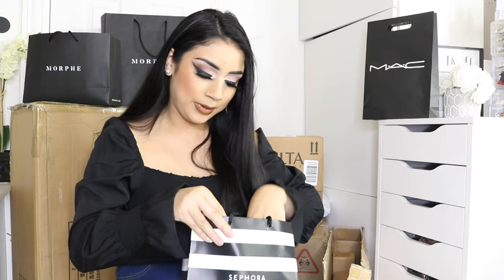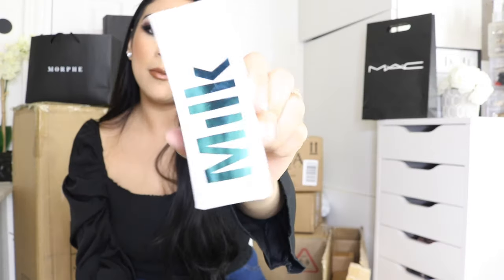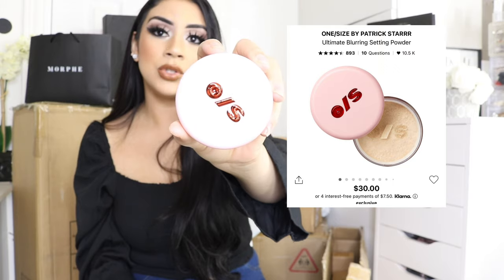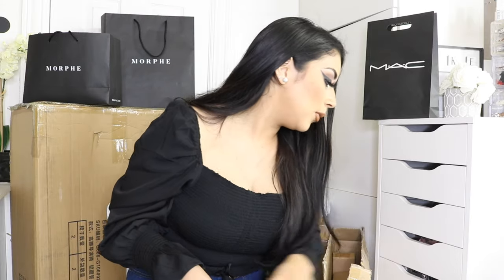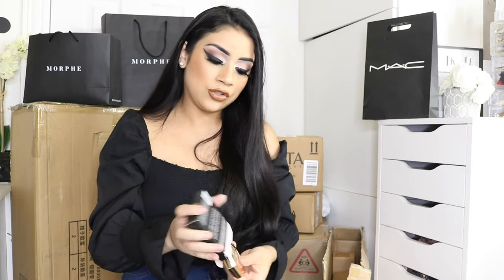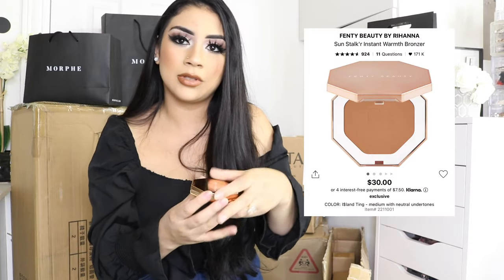We went to Sephora and got three products — my total was $99.59! My husband was like, just on those three? Yes, makeup is expensive. I'll be adding the Milk Hydro Grip Primer to my client's kit — I've heard so many good reviews about it. Another thing my makeup instructor recommended was the One Size Translucent Powder. She actually used it on me when she did my makeup and my skin looked so flawless. Lastly, I also got the Sun Stalker — another product my instructor used on me.